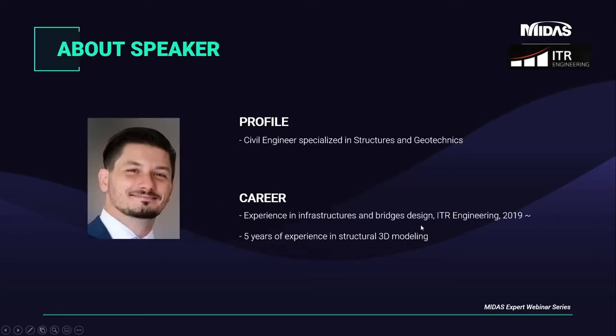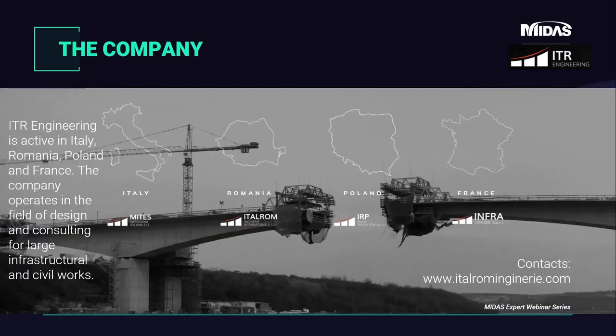I am Guglielmo Mataschenam. I am a civil engineer specialized in structures and geotechnics. A few years ago I started working in Bucharest at Italrom, focusing my work on bridge design. Italrom Ingegnerie is a company specialized in design of infrastructures, involved in many big projects of bridges and viaducts. Italrom is part of the ITR Engineering group, active in Romania, Poland, Italy and France. In the last year we faced a feasibility study for the realization of an overpass in the zone of Sinaya in Romania.